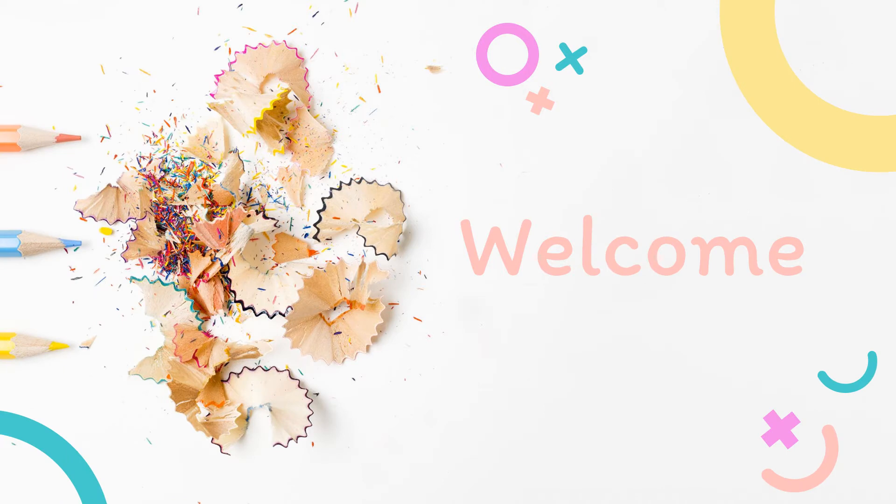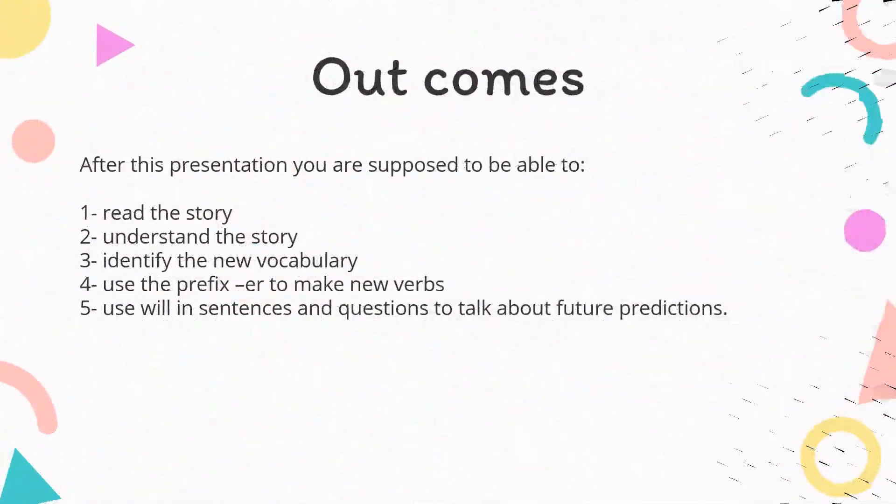Hello, my dear students, and welcome back to our English class. After this, you are supposed to be able to read the story, understand the story, identify the new vocabulary, use the prefix RE to make new verbs, and use 'will' in sentences and questions to talk about future predictions.